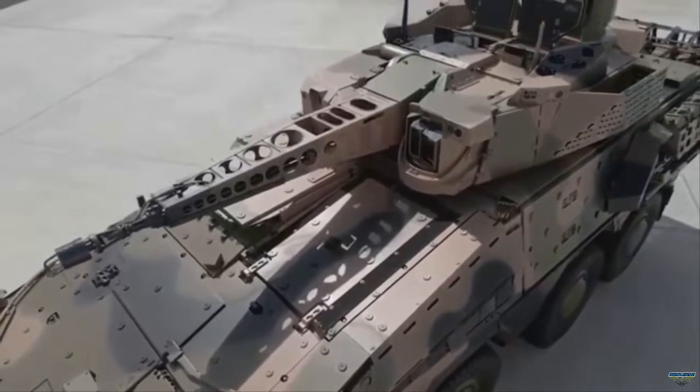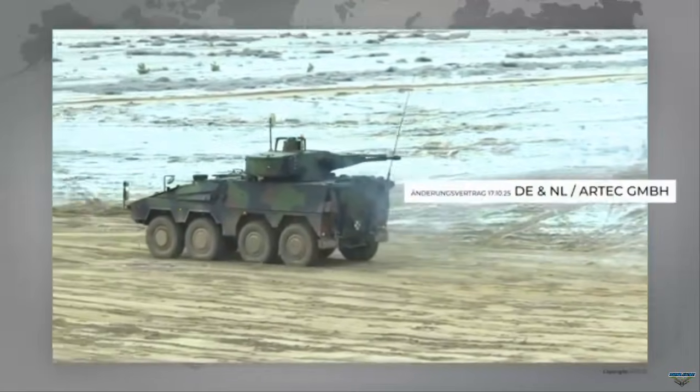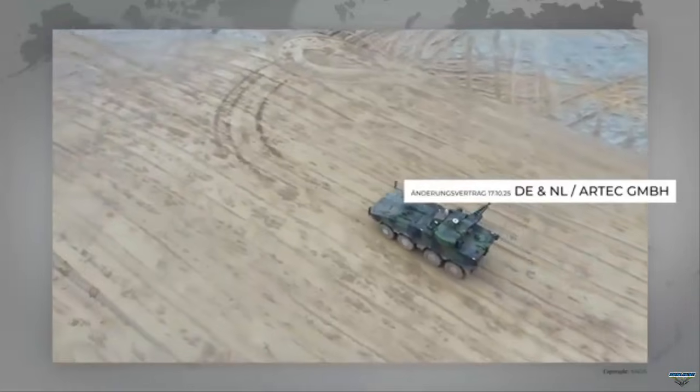A Qatari official speaking at the exhibition announced that a total of 10 vehicles will be delivered to the Qatar Land Forces Command. The Boxer RCT-30 is a variant combining the Boxer 8x8 armored vehicle chassis with the RCT-30 remote-controlled turret used on the German Puma IFV.